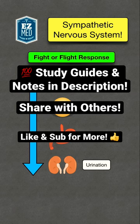Click the link in the bio for more on the sympathetic nervous system. Like and follow for more medicine made easy.